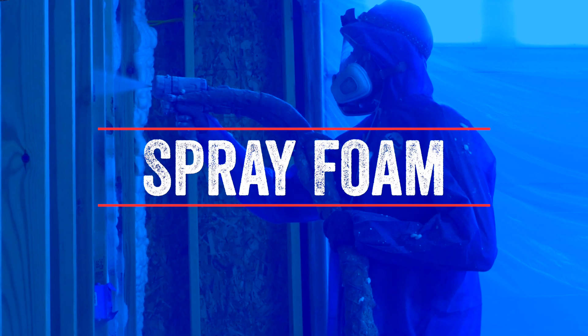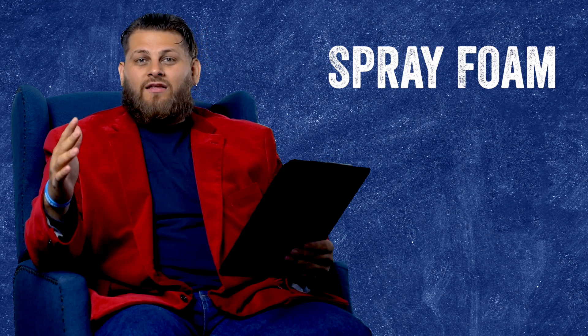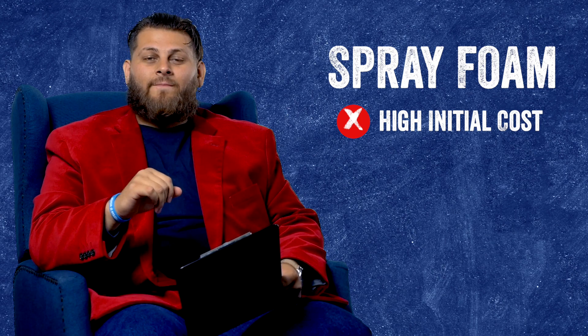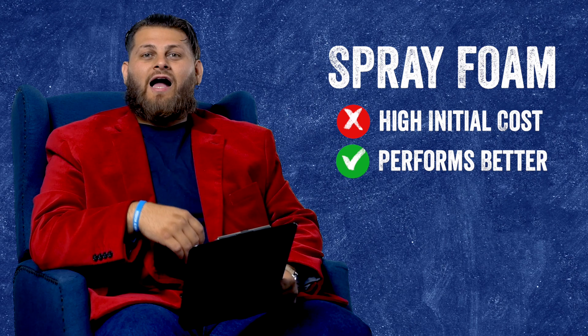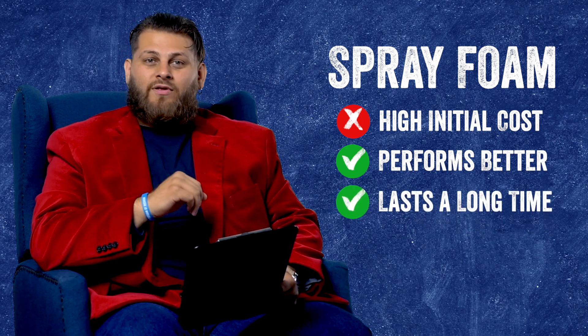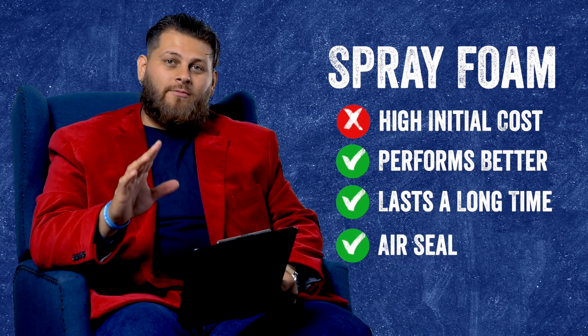Lastly, we're going to talk about spray foam as an option to insulate that garage. Spray foam will obviously be the best answer. The only con for spray foam is the cost — it will be the most expensive option. But what comes with that cost? Its performance is much higher than fiberglass and cellulose. It will last as long as that building is standing, and it establishes an air seal, which is a crucial point to remember.